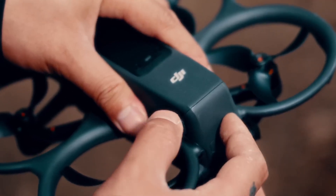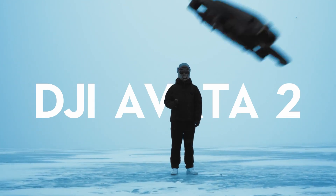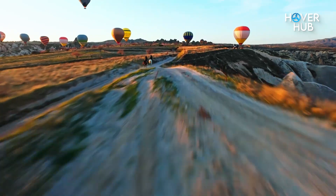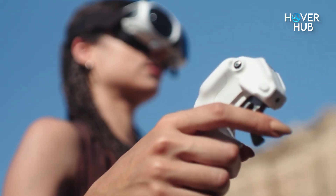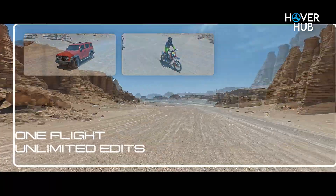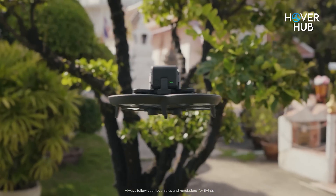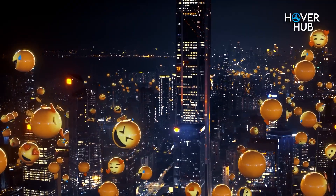Battery life? It's FPV standard — 6 to 8 minutes per pack. But that's the game: short, thrilling bursts of flight. Where the A1 lets you fly slow and think about editing later, the Avatar 2 wants you in the moment, zipping through trees, gaps, and cityscapes.